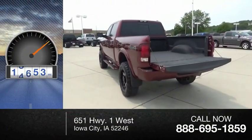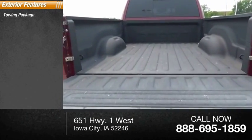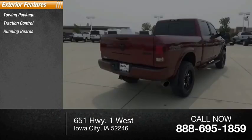This vehicle has less than 20,000 miles. Here are some of this vehicle's great options: towing package, traction control, running boards.